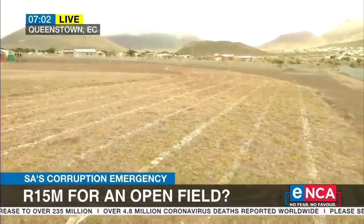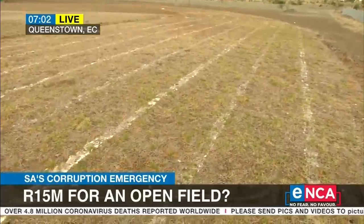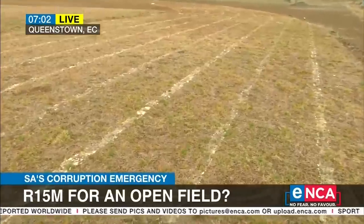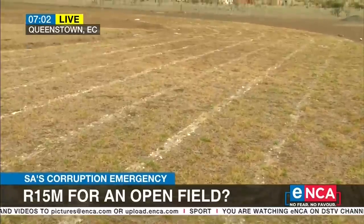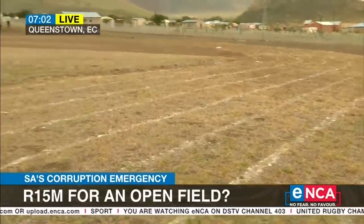This is the track. My colleague Neban Zanganiso will show you the so-called state-of-the-art track, which is merely grass with just basic lining. The sports facility itself — they say it's two fields, a soccer and a rugby field — but it's actually just one field that caters for both.